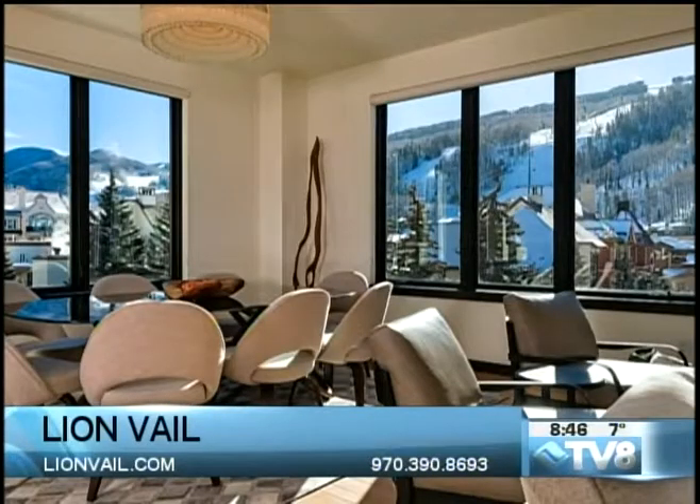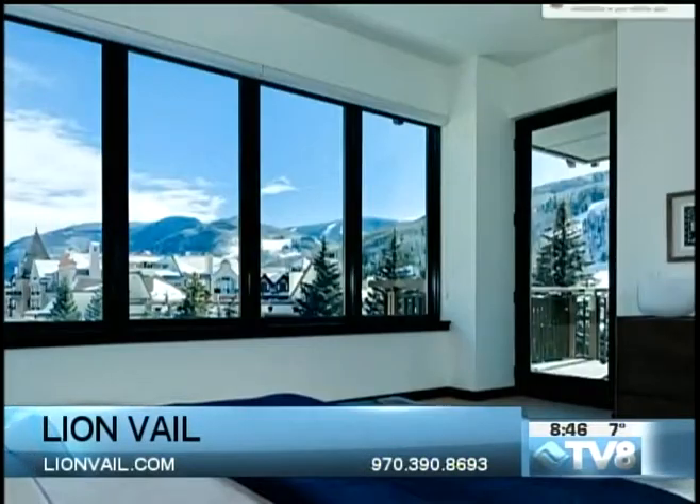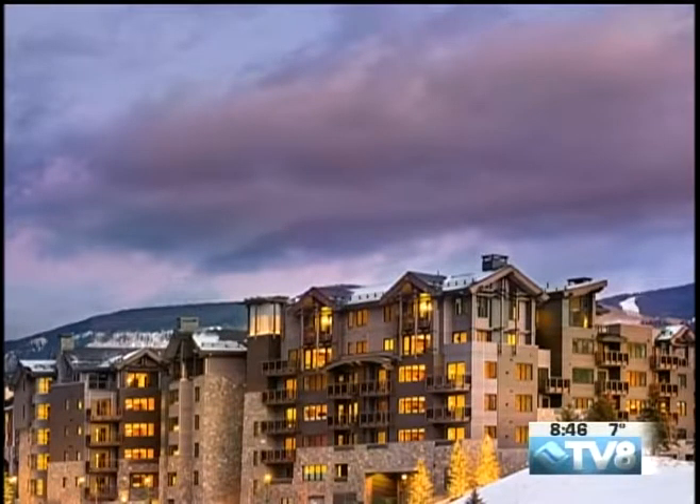We're looking at a furnished model on the east side that looks out to the village and the ski mountains with some lovely views. The spaces in all these residences are really ample — you'll have nine-foot ceilings throughout the property. The bedrooms are a nice big size, so the kids aren't stuck in an afterthought bedroom. Each one is a bedroom in its own right, so you're going to be good to your family.